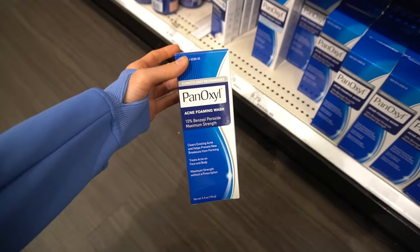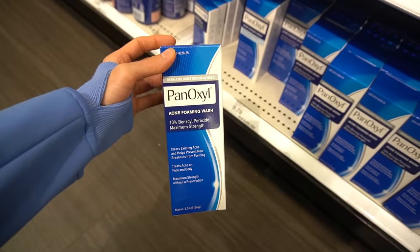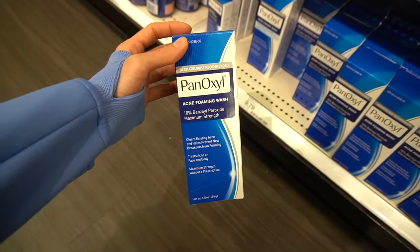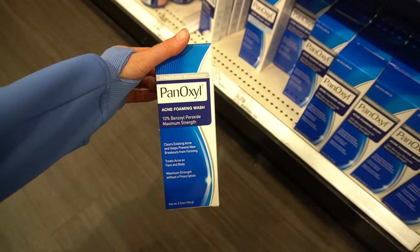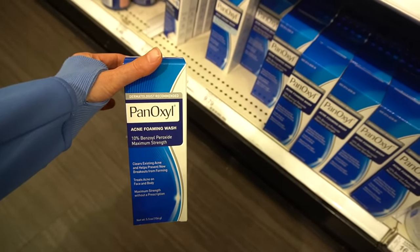Check out my recent video on getting even skin tone on the body. Penoxyl — benzoyl peroxide — can actually help with a condition known as progressive macular hypomelanosis: the appearance of lighter spots on your body that usually start on the trunk and progressively spread to involve the upper arms and upper back. It's not contagious, but it's thought to be related to Cutibacterium acnes, the acne-causing bacteria, which benzoyl peroxide targets.